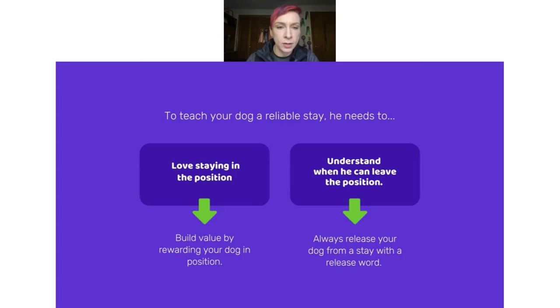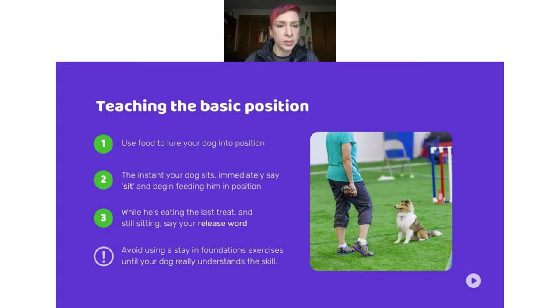The steps we're using: food to lure the dog into position, saying our cue word, rewarding during the behavior, and finally as they're eating the last treat, you give your release. One point to remember: when you're first teaching a stay, keep it separate from your foundations training. Just be careful that you're not combining them too early because the skill needs to be pretty strong before we start adding stays to foundation training.